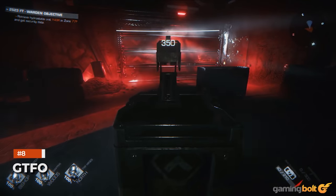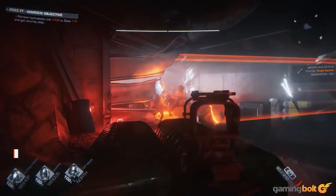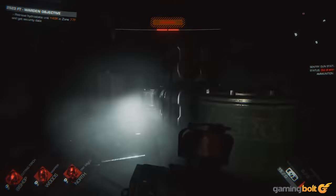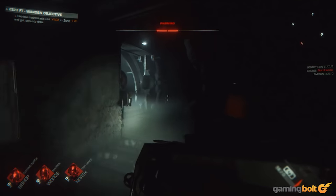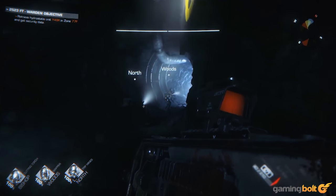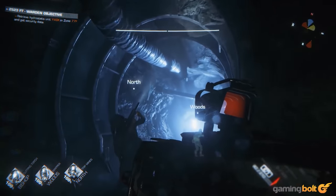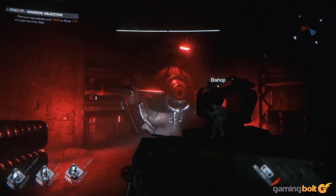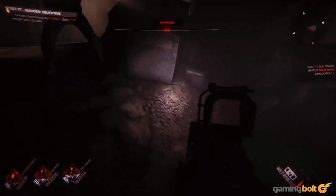Co-op horror shooter GTFO is still in early access, of course, but don't let that take anything away from how good it looks. If anything, that makes its visual fidelity even more impressive. Its environments are large and varied, and look absolutely stunning — from your flashlight cutting a beam of light through your completely dark surroundings, to the gloriously gory, explosive, and intense combat, to even how massive hordes of enemies animate as they come at you.